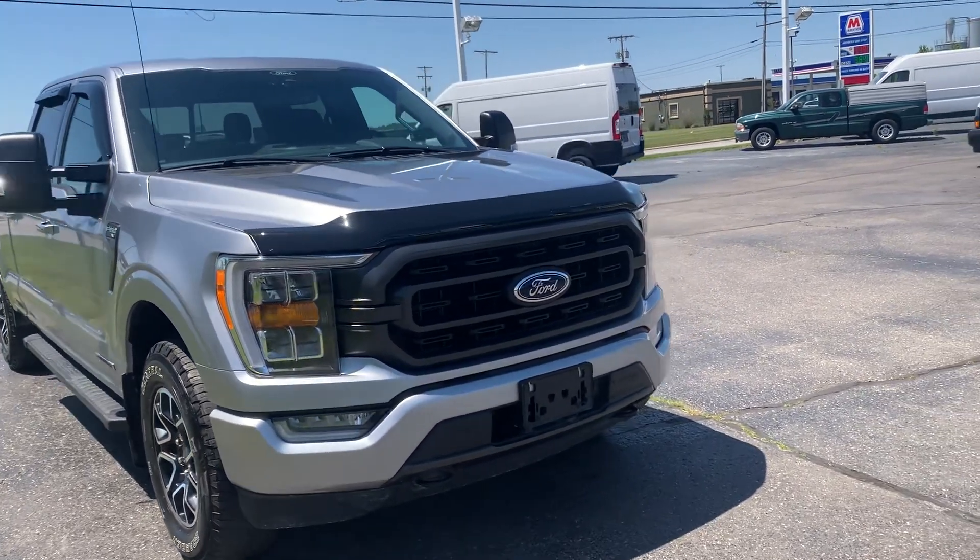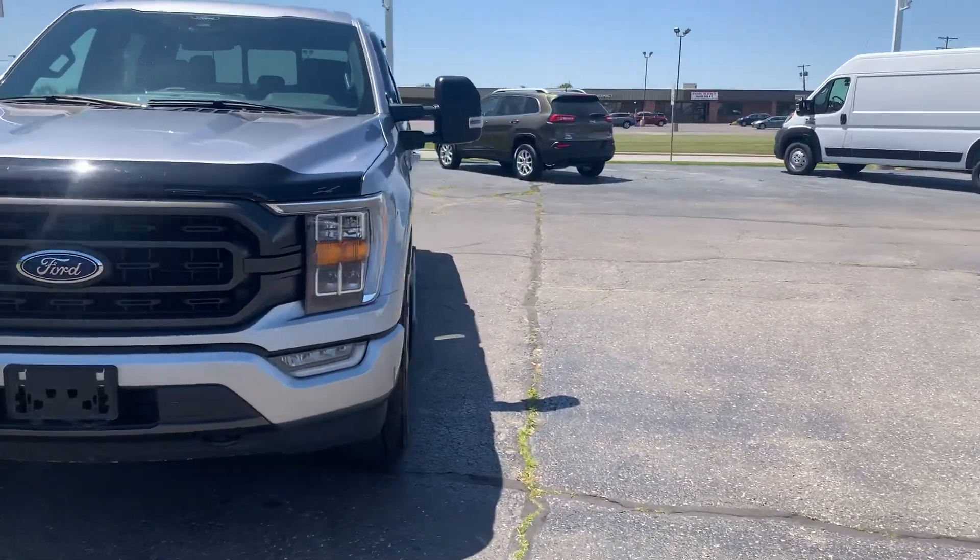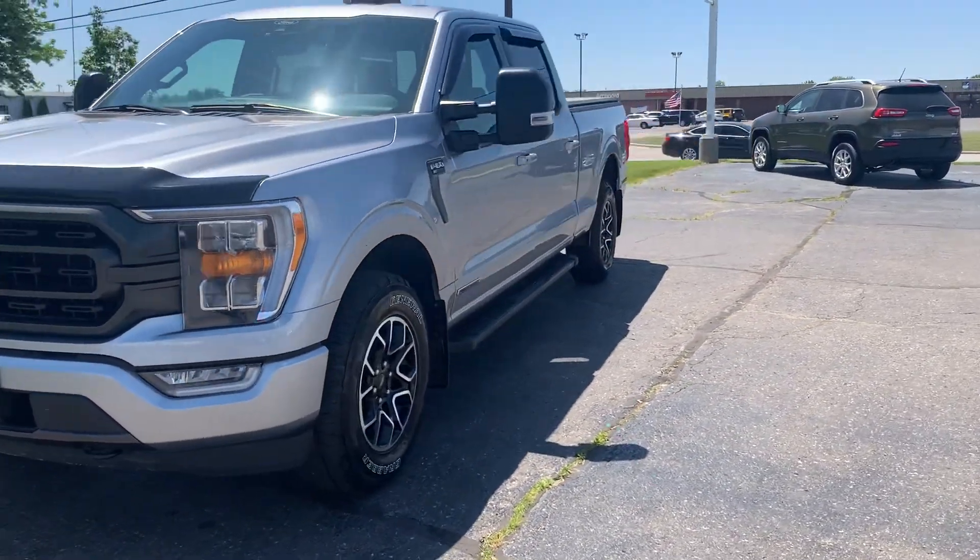Angel here with Terri Henricks Ford, going to take you on a quick walk around of this 2021 Ford F-150 XLT.